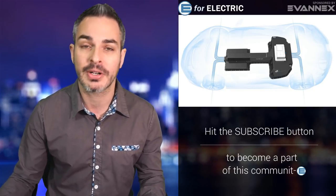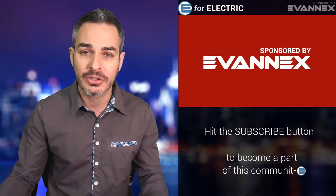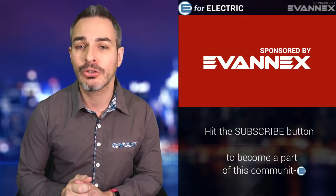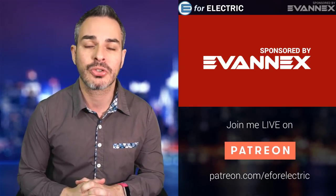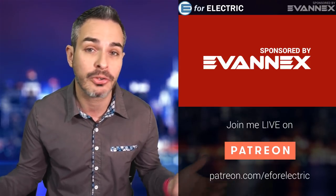Before I move any further, I should probably remind you that this video and this channel is sponsored by Evanex — the aftermarket accessories for Tesla — who have their Roadster second generation coming out with interesting specs as well. But for now, go ahead and grab the discount code from the description of the video so you can save yourselves a few bucks.